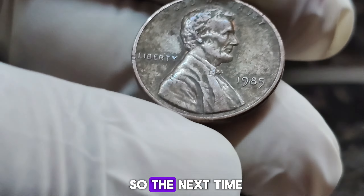So the next time you come across a penny in your pocket, take a closer look. You never know — you might just be holding a piece of history worth millions.